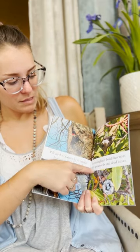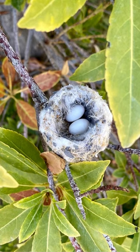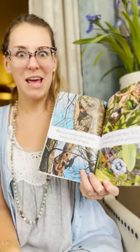Hummingbirds build their nests with spiderwebs and dead leaves — they use lots of different things to build their nests. See the little hummingbird? That's a little nest I found when I was in Las Vegas. The eggs were no bigger than my pinky nail and the whole nest was as big as a chicken egg. It was so cute.